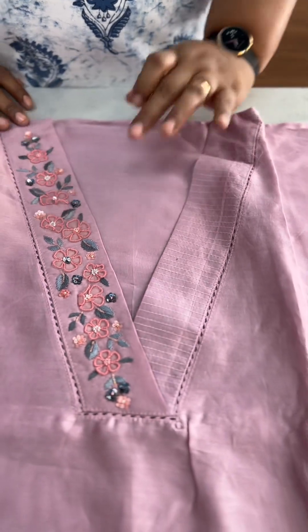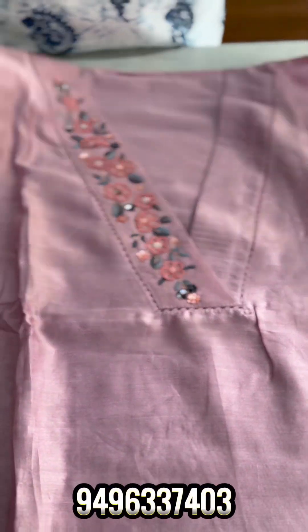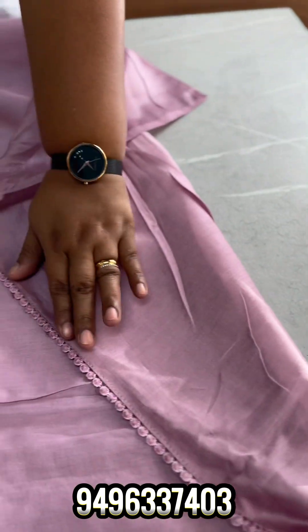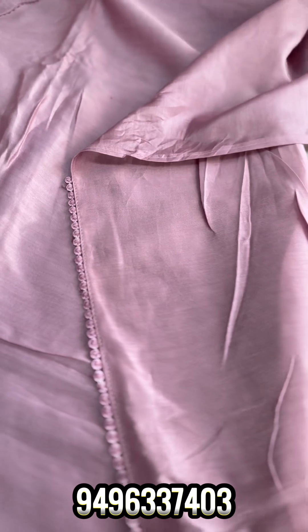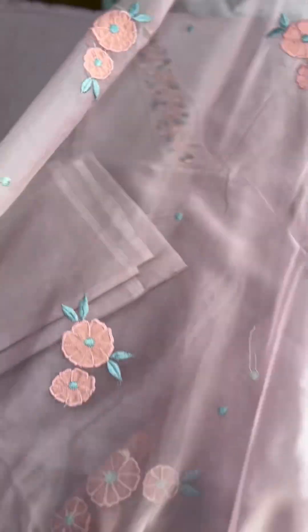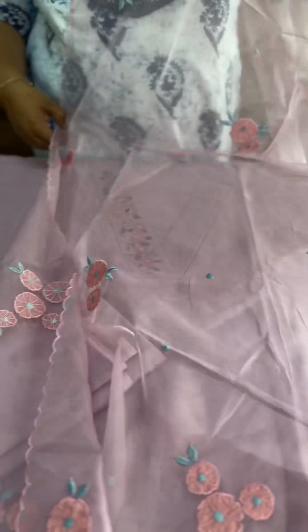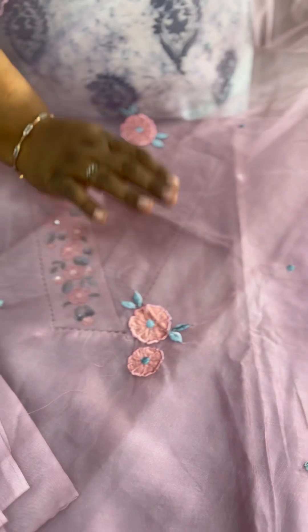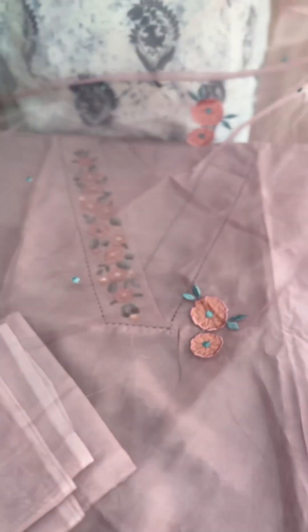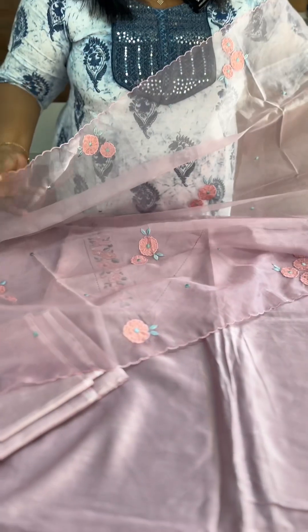We have to cut the patch in the same length and same shape. It has a border, and the same shape as a santoon bottom with a very thin color. It has the same color as an organza material with applique and embroidery, and a combination of handwork. There is a peach pink shade with applique work and all-over applique and embroidery.